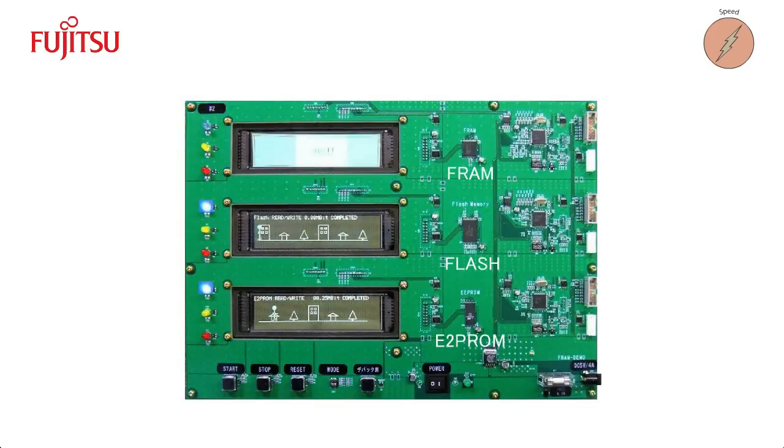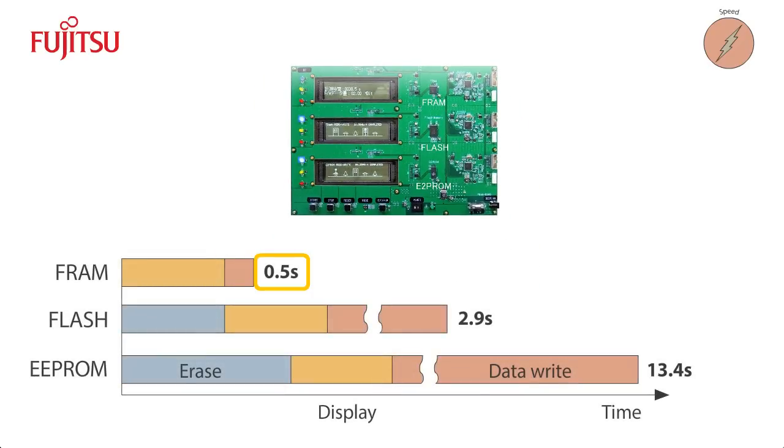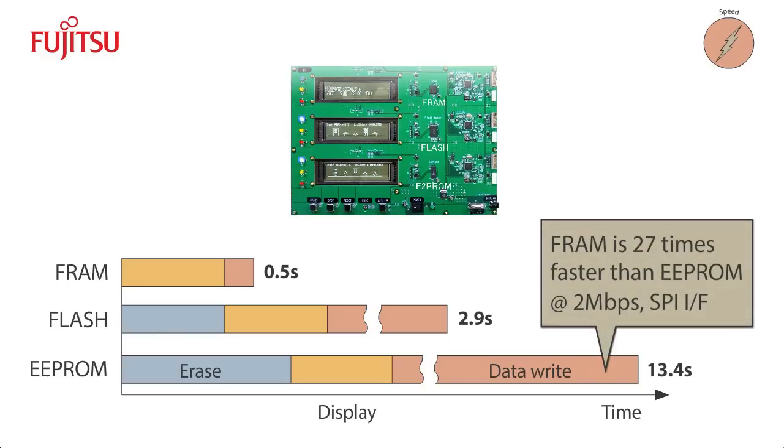Here is a real-world demonstration of FRAM's superior performance. In this demo, FRAM, FLASH, and EEPROM have been placed on a single board. The test uses the same data size and transfer rate for each memory type. As you can see, FRAM is significantly faster than either of the other two non-volatile memories. FRAM completes the test in half a second, compared to 2.9 seconds for FLASH and a full 13.4 seconds for EEPROM. FRAM could run even faster, if not limited by the SPI transfer rate.